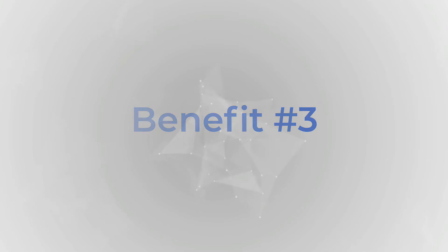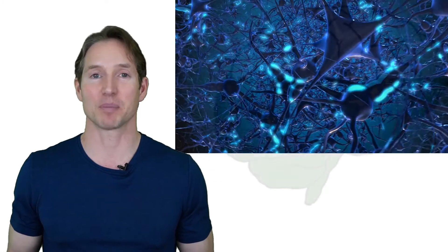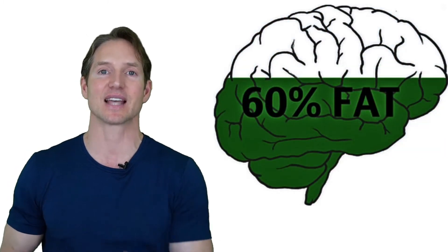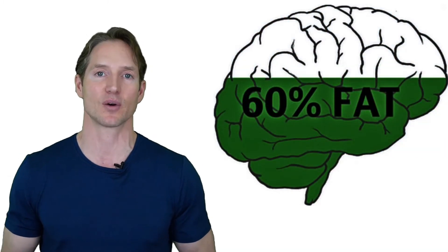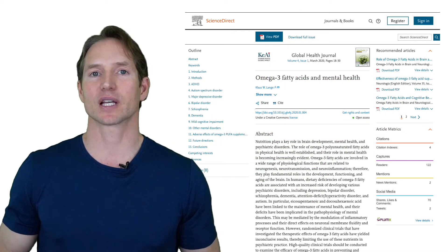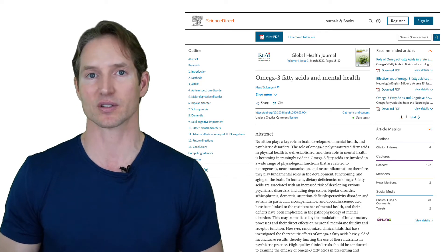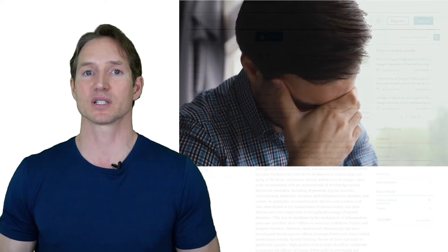Benefit number three is improved brain function. The brain is made of about 60% fat and it needs healthy fats to replenish itself. Studies show that fish oil can help stave off the onset of mental health conditions. We see it improving people suffering from depression, and we see it improving people with ADD and ADHD.